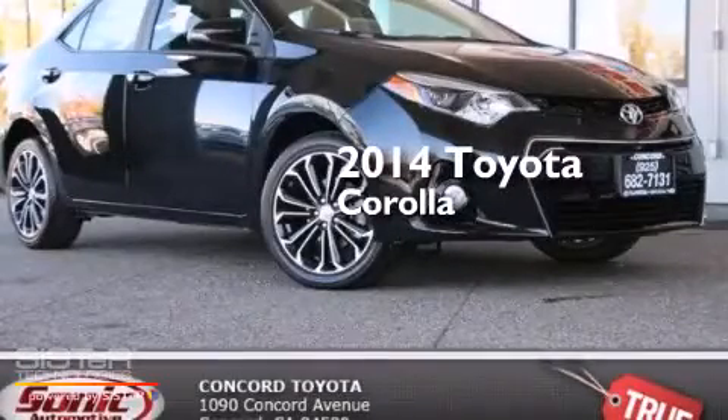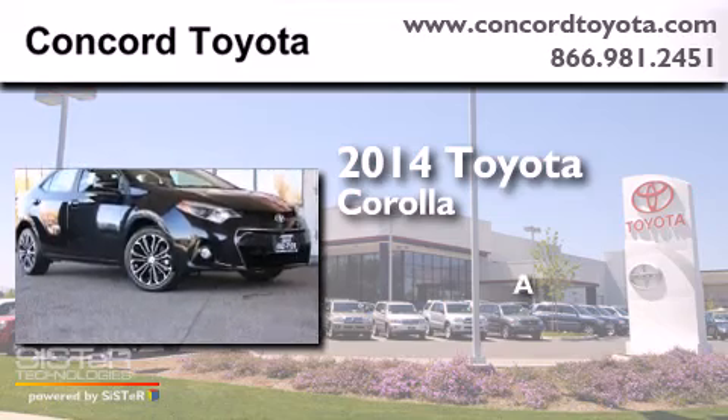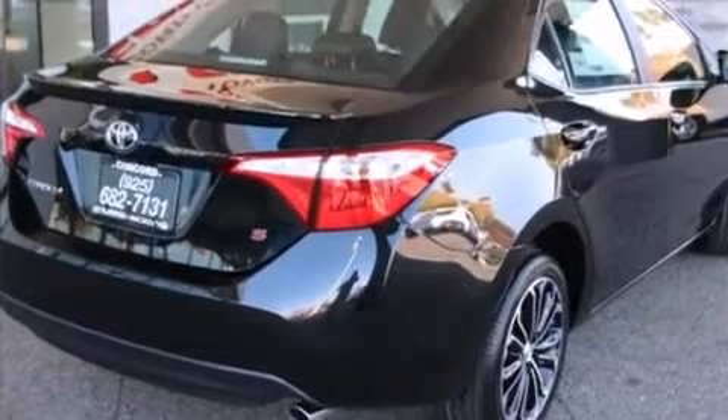This is a brand new 2014 Toyota Corolla. All of the following features are included.